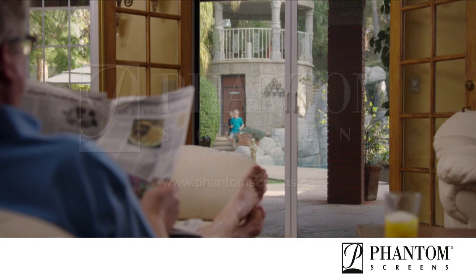For a free, no-strings-attached consultation, give us a call. Love your living space, Phantom Screens.